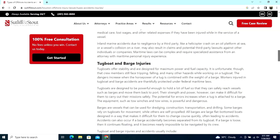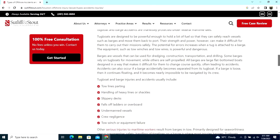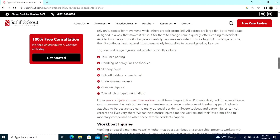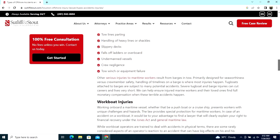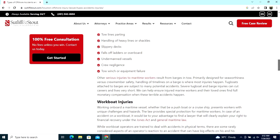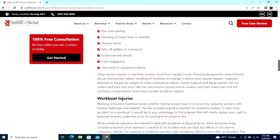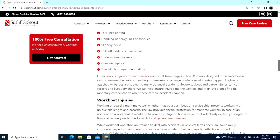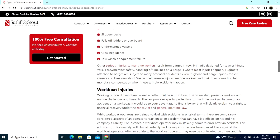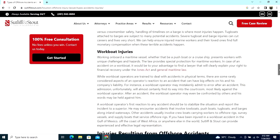Inland maritime injuries — tugboat and barge injuries include line parting, handling of heavy lines, slippery deck falls, falls from ladders, undermanned vessels, crew negligence, and winch or equipment failures.